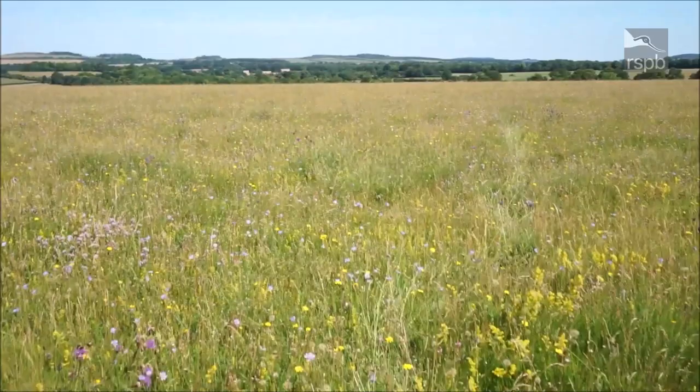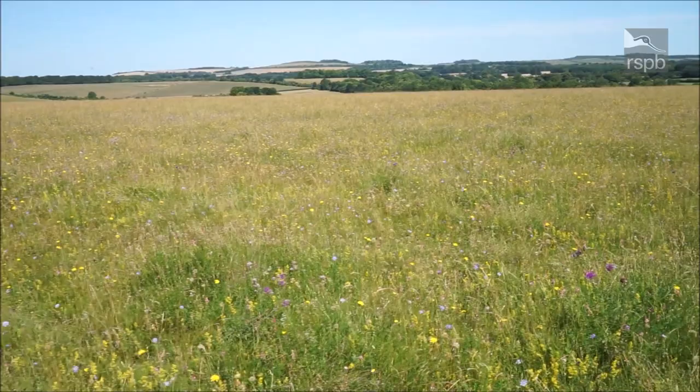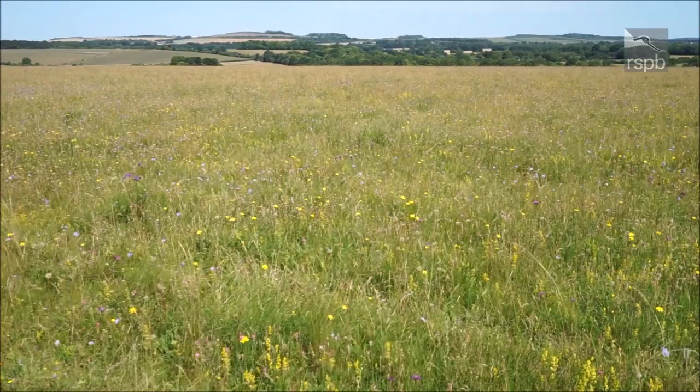As you can see, our chalk grasslands are quite extensive. We've created over 200 hectares of former croplands into insect-rich foraging grounds for stone curlews and other birds. There's more about birds here.